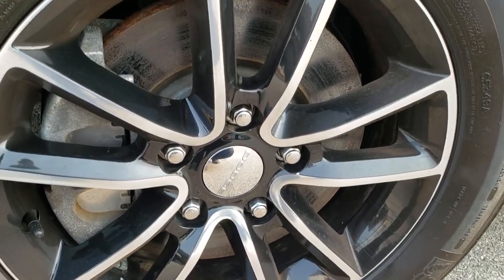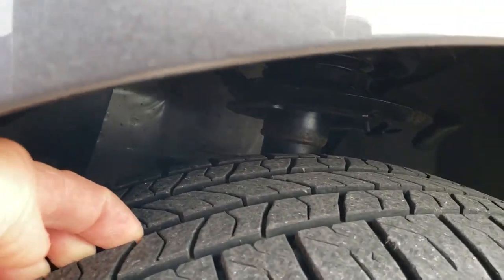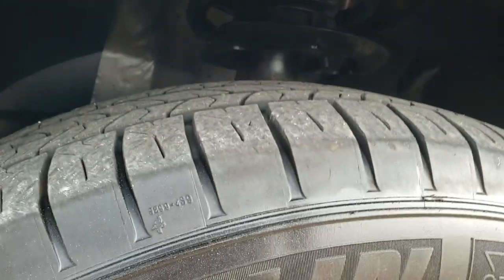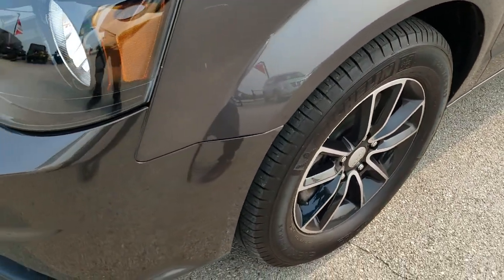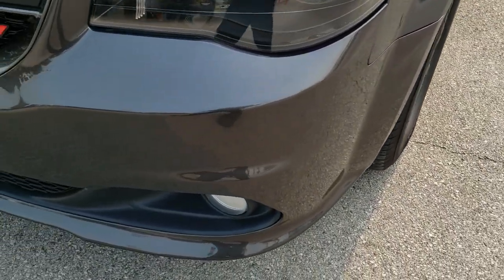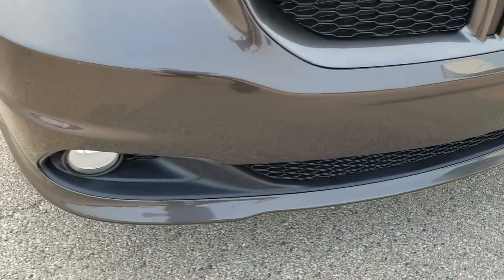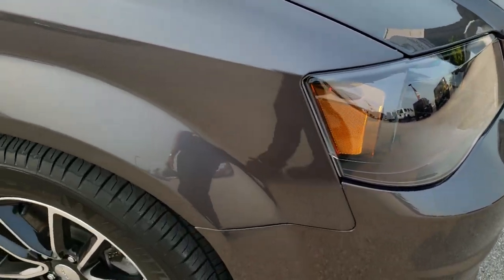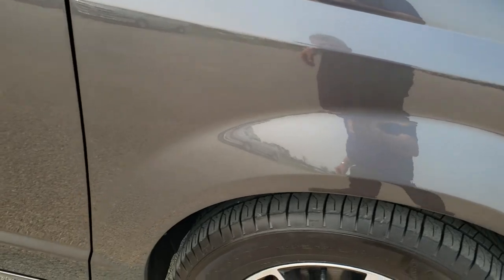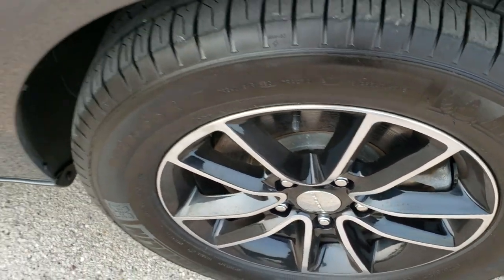It has Michelin Energy Saver 225/65 R17 tires and these tires have probably about 60 to 70% of the tread left. Factory fog lights, and it has the blacked out headlight bezels as part of that GT package. Passenger side fender has no dents or dings, and there are no scuffs or scrapes on that passenger side rim.